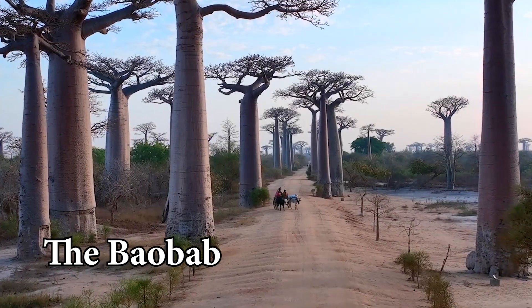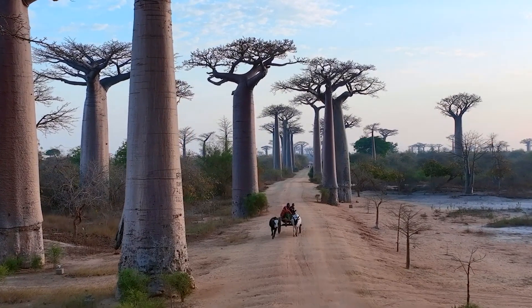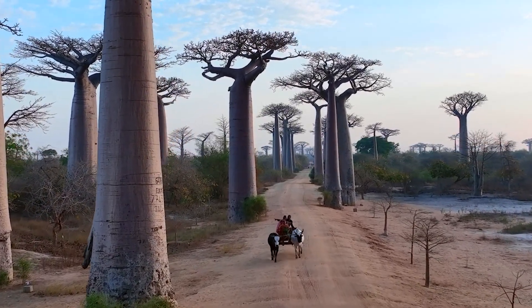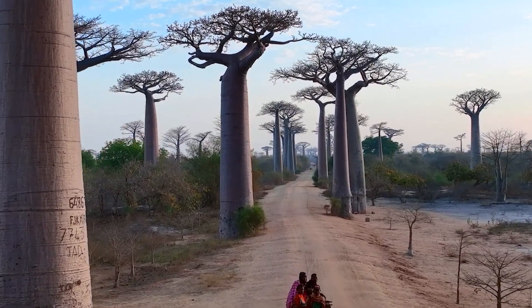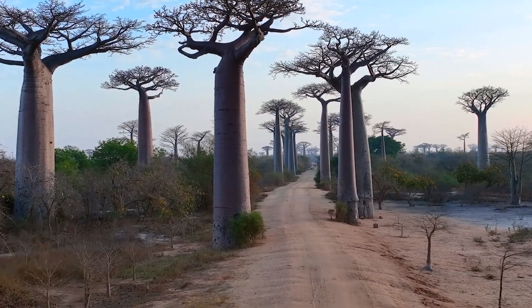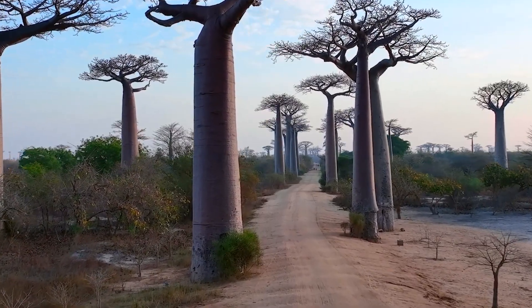The Selfish Tree. The baobab tree, scientifically known as adansonia, is one of the largest and most selfish trees in the world. Living in arid environments in Africa, Australia, and India, the baobab takes advantage of its massive physical size to store up to 120,000 liters of water in its trunk for its own use.